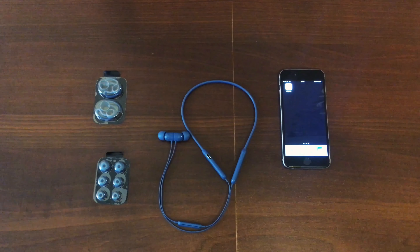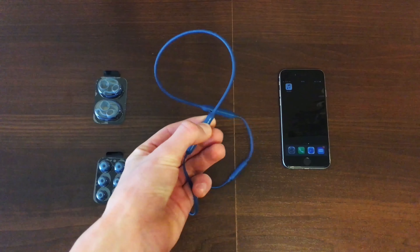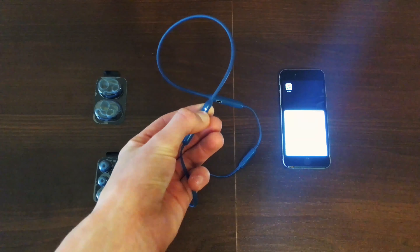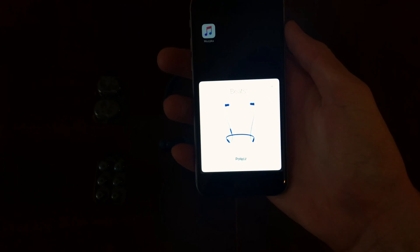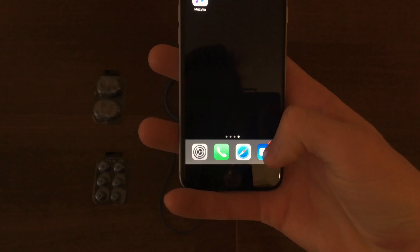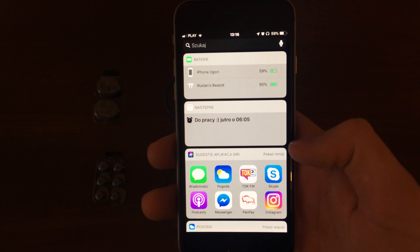The second reason is the Apple W1 wireless pairing chip. When you hold the power button on the headphones for about 15 seconds, a message appears on your iPhone prompting you to connect quickly and without problems. It also shows the battery level, which also appears in your notification center.